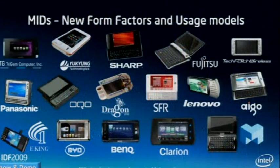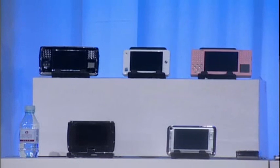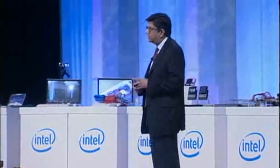Lots of form factors on MIDs here. I'm going to highlight a few of these. There's a whole range of form factors from Gemstar, IGO, Eking, NFS, BYD — a whole range of products being announced. There are new products and new capabilities coming out on top of Menlo and Atom every single day.